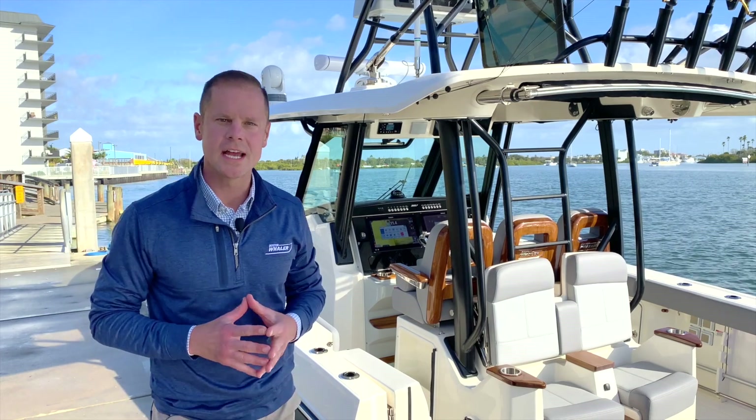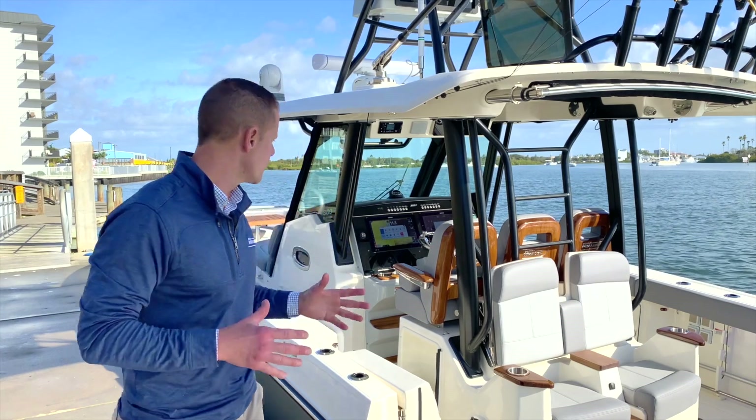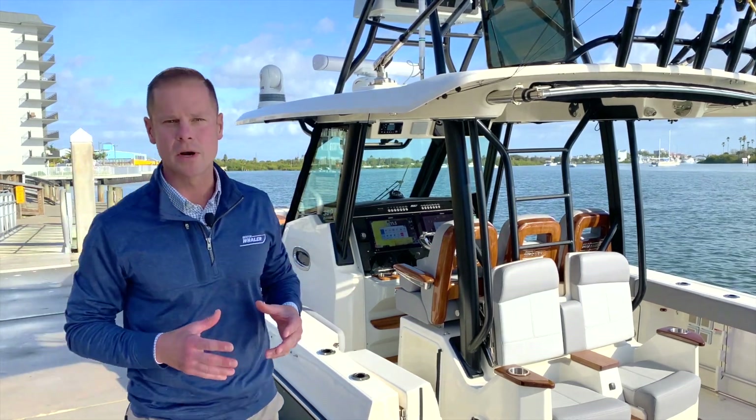Welcome and thank you for joining us today. I'm Chris Neff, the President of Boston Whaler. I'm here to introduce to you the latest addition to the Boston Whaler portfolio, the all-new 360 Outrage.